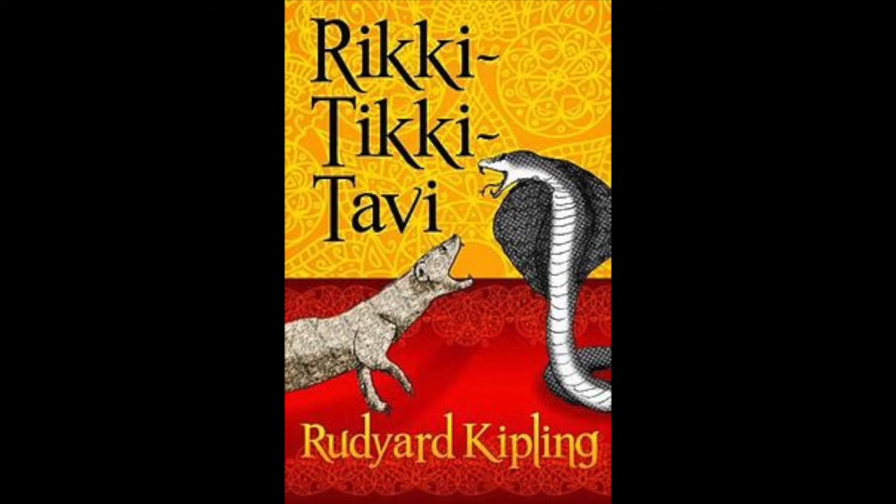Then Rikki-Tikki went out into the garden to see what was to be seen. It was a large garden, only half-cultivated, with bushes as big as summerhouses of Marshall Neil roses, lime and orange trees, clumps of bamboos, and thickets of high grass. Rikki-Tikki licked his lips. 'This is a splendid hunting ground,' he said. His tail grew bottle-brushy at the thought of it, and he scuttled up and down the garden snuffing here and there, till he heard very sorrowful voices in a thorn bush. It was Darzee the tailor bird and his wife. They had made a beautiful nest by pulling two big leaves together and stitching them up the edges with fibers, and had filled the hollow with cotton and downy fluff. The nest swayed to and fro as they sat on the rim and cried.